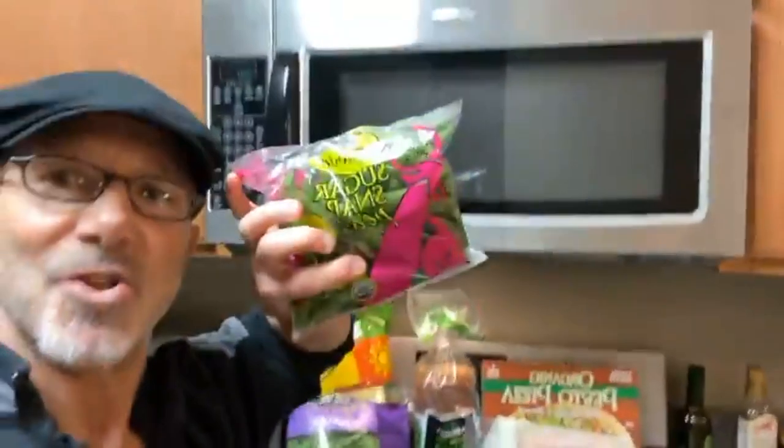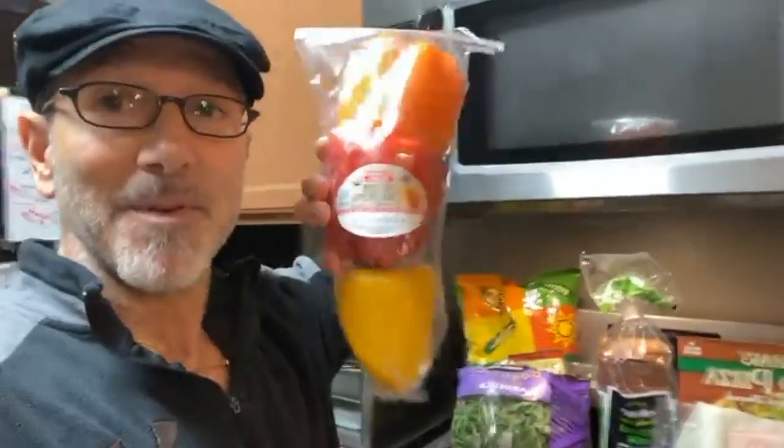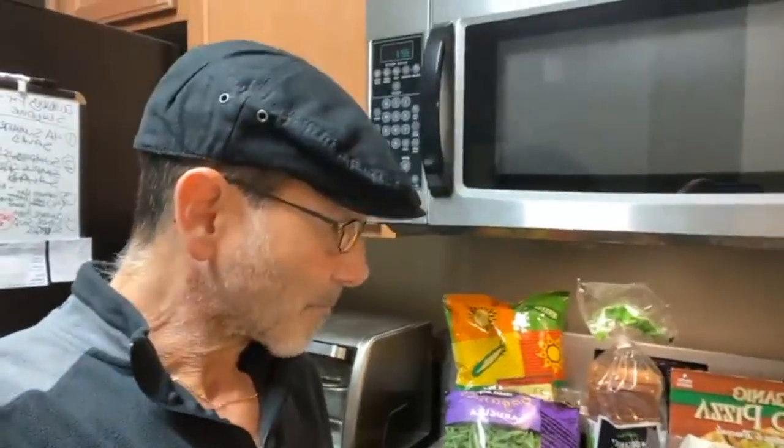Organic Persian cucumbers — the Quickly Fit rapid results recipes are going to show exactly what I do with these. Also organic sugar snap peas — if you're not eating this stuff you're missing out big time. Organic tri-colored bell peppers. We've got some big recipes in the works to take us through the winter here in the northern hemisphere, all the way into spring and summer.